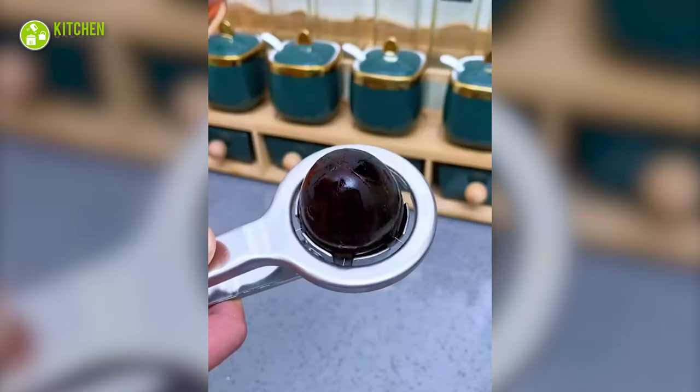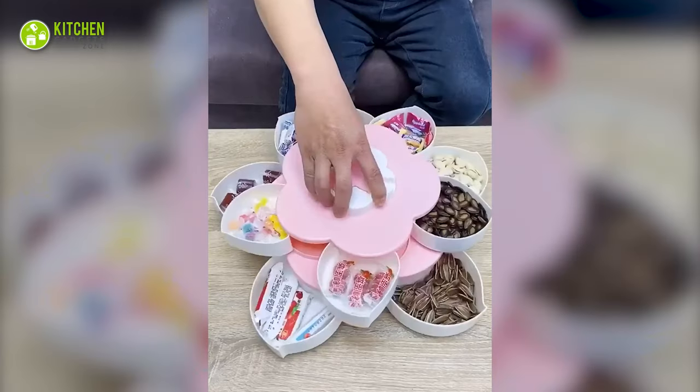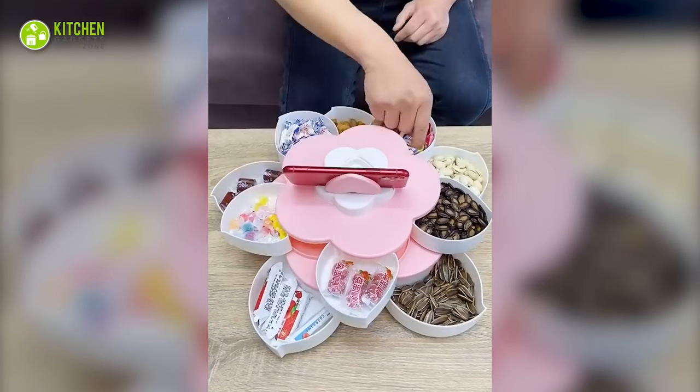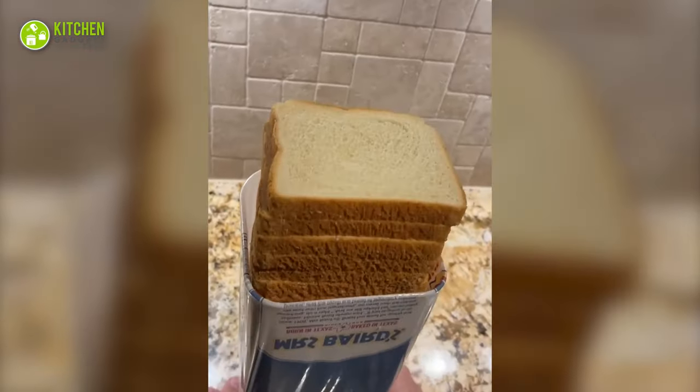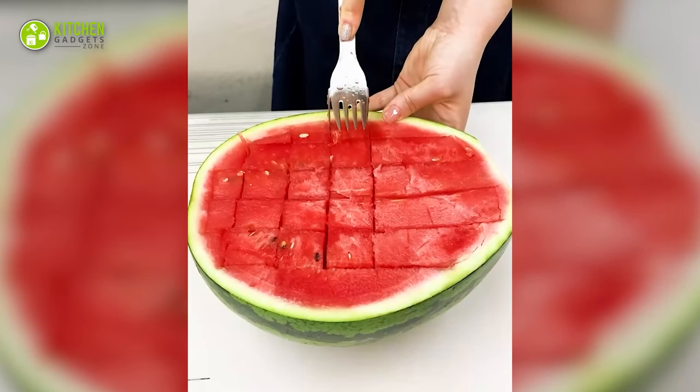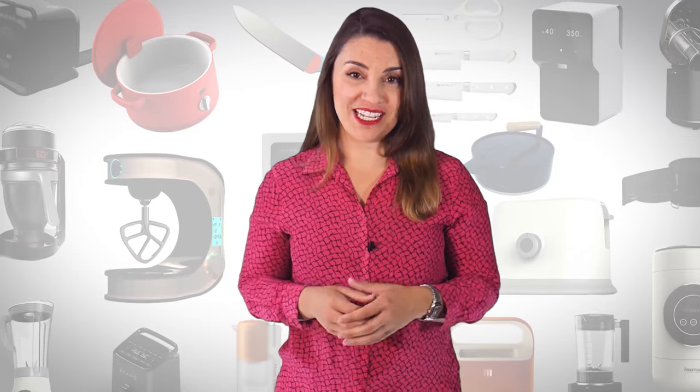You won't believe how cool yet practical these kitchen gadgets are! Intrigued to check them out? Well then, sit back and enjoy watching the 15 cool kitchen gadgets for simplifying cooking experience to level up your kitchen game! Welcome to Kitchen Gadget Zone! Here we show you the new and innovative kitchen gadgets and appliances that can help improve your everyday kitchen experience.